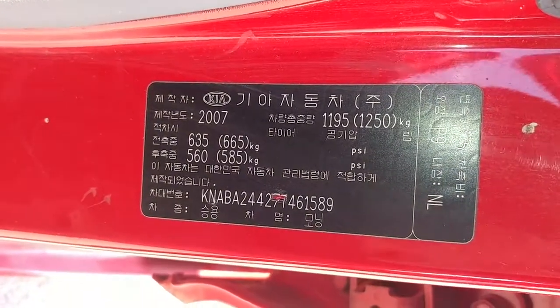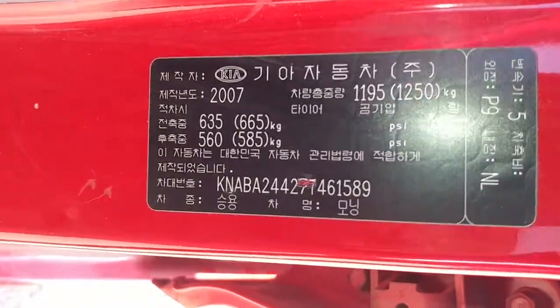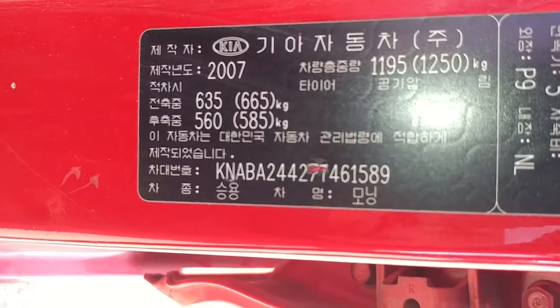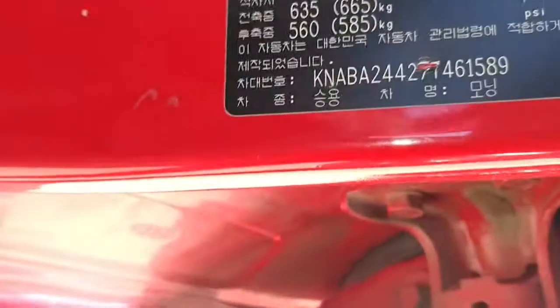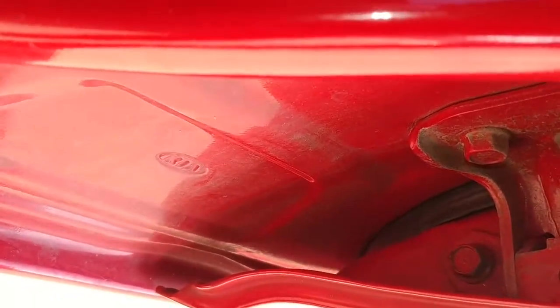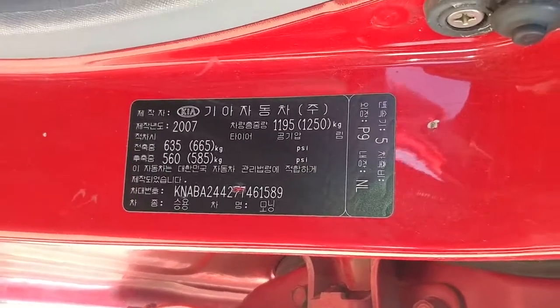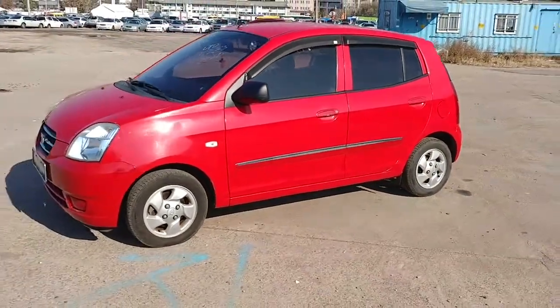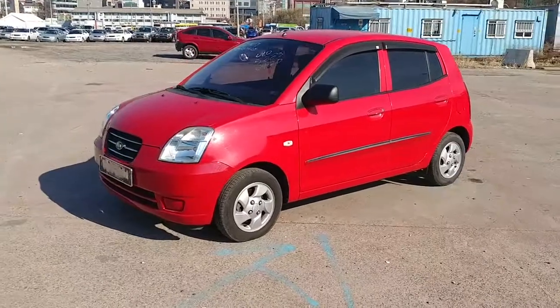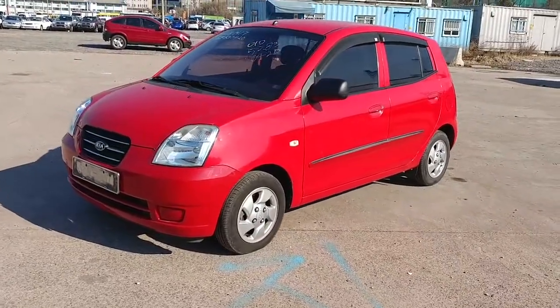Actually, it is a 2007 model — sorry, yes, it is a 2007 model. Anyway, I hope you're going to be the owner of this car as soon as possible. Thank you for watching the video.